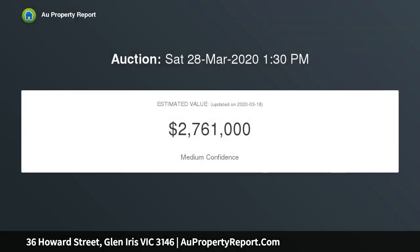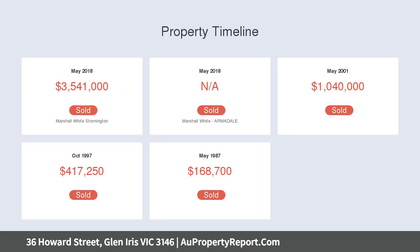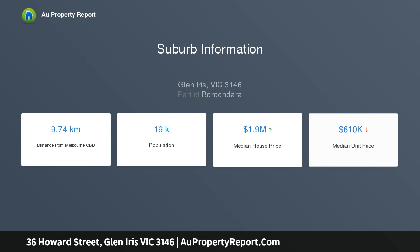Set within beautiful garden and full surrounds, it enjoys a highly prized address close to Nettleton Park, Gardeners Creek, Glen Iris station, shops, schools, and freeway access. An imposing arched entrance hall boasting high ornate ceilings introduces the home.